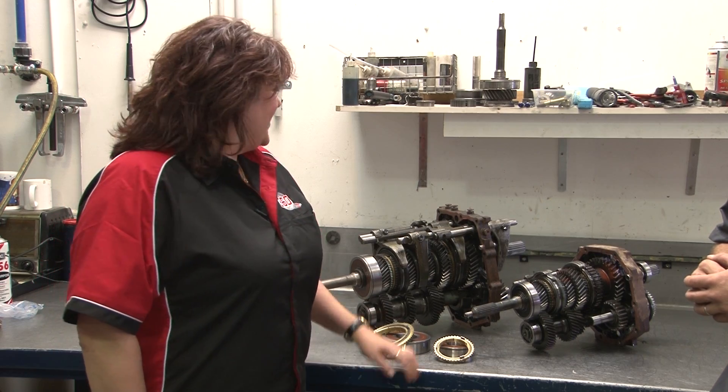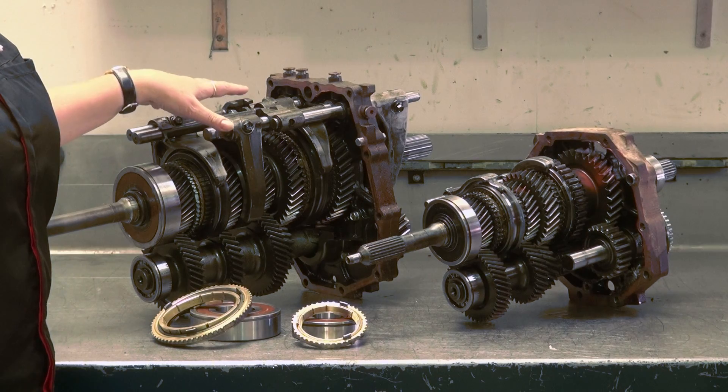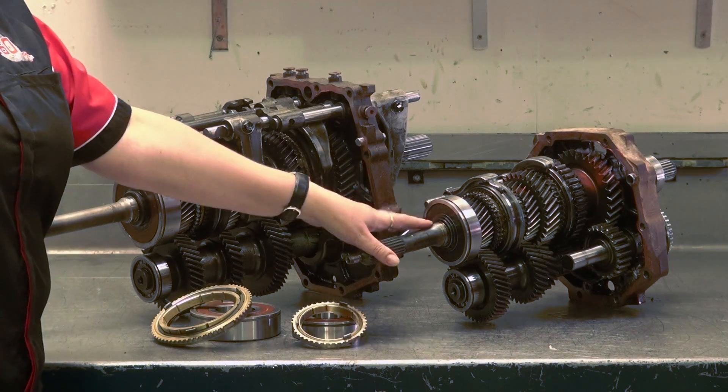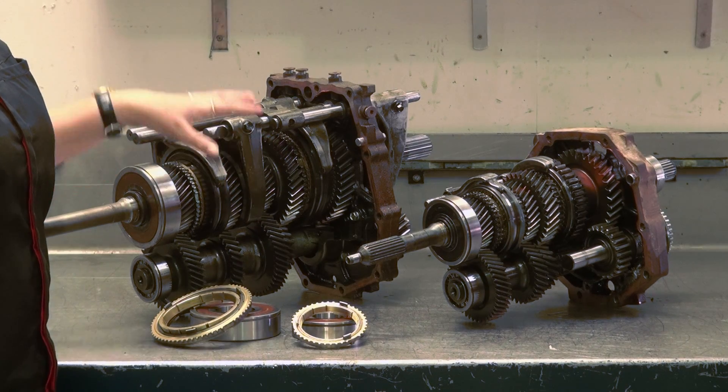That's correct, Simon. Here is an example. We have two Land Cruiser gearboxes — this is a factory turbo model, and this is a non-turbo model. And as you can see, there's a clear difference in size.